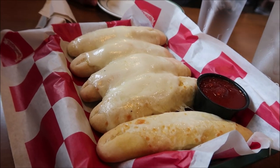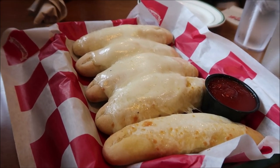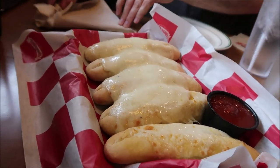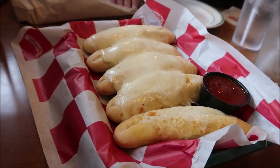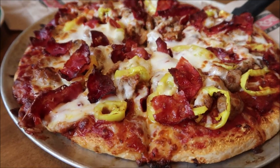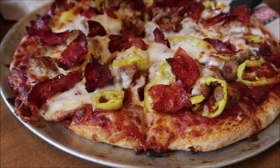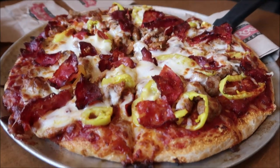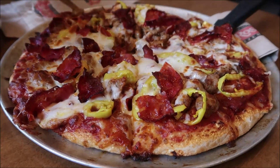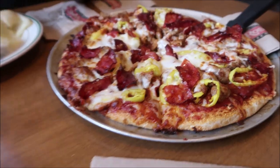Here are the breadsticks with cheese and the pizza sauce. They are covered with cheese — we got five of them, and they're a good size. Here's the pizza. We ordered a 12-inch, and it came with eight pieces, so that'll be plenty enough for us along with the breadsticks.